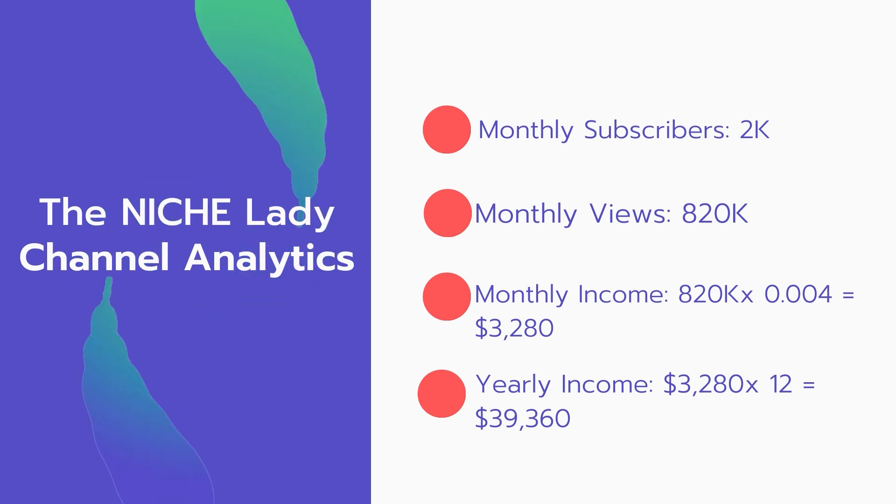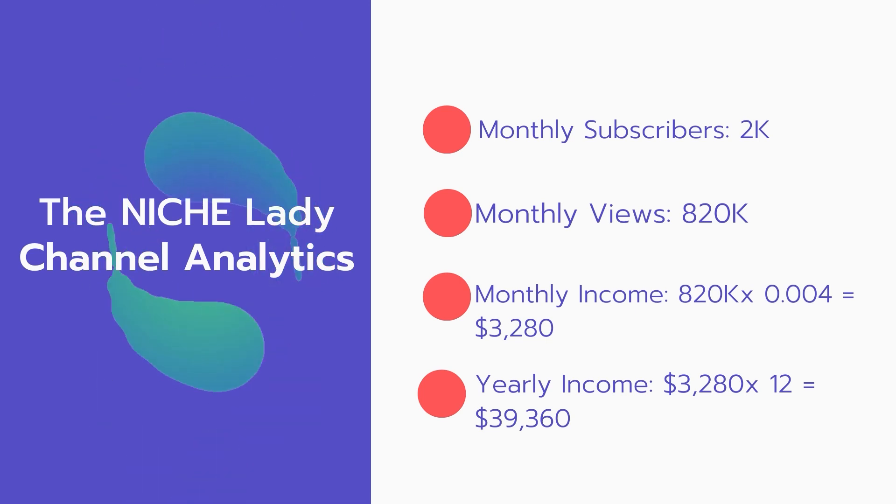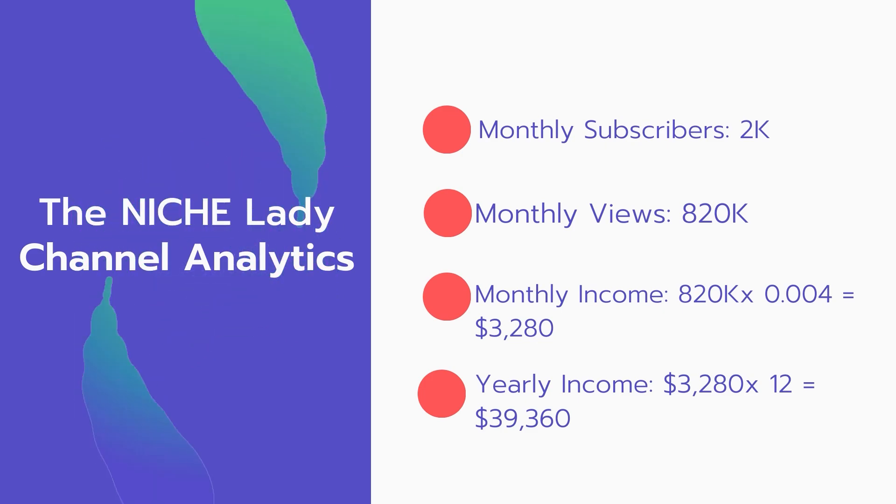Now for the income: the monthly income will be 820,000 views multiplied by $0.004, which equals $3,280 every month. And for the yearly income, $3,280 multiplied by 12 equals $39,360.